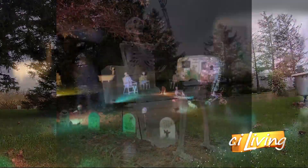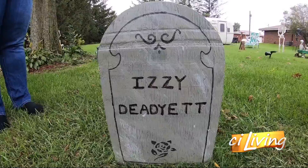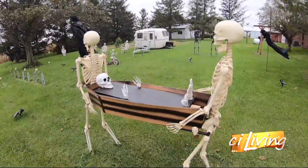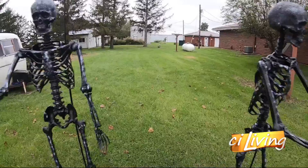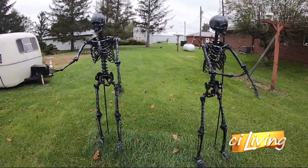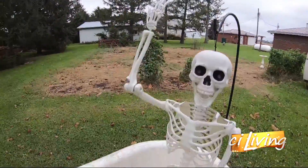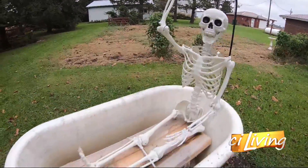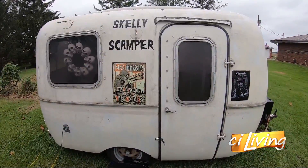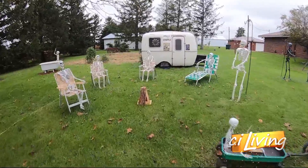John and his wife Shawna have 16 skeletons in their yard, and these skeletons even have names — from Jack and Jill, who you see here carrying a coffin, to Fred Austere and Ginger Rogers. This year they added a bathtub with a skeleton waving at the crowd, and a camper with a campfire built out there to make it look realistic.